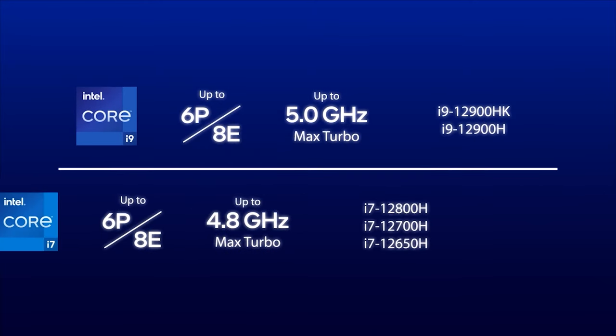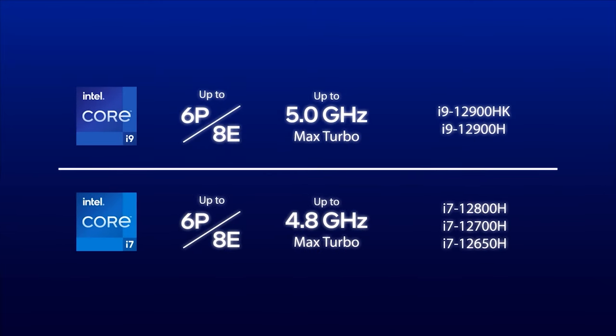The Core i7 family is also adept in threaded workloads. All three models tackle performance-intensive tasks like gaming and streaming with 6 Hyper-Threaded P-Cores. The Core i7-12800H and the 12700H also include 8 E-Cores, while the 12650H offloads background tasks to 4 E-Cores. Like their Core i9 siblings, each Core i7 has access to 24 MB of Smart Cache, along with a 115-Watt Turbo Power limit.